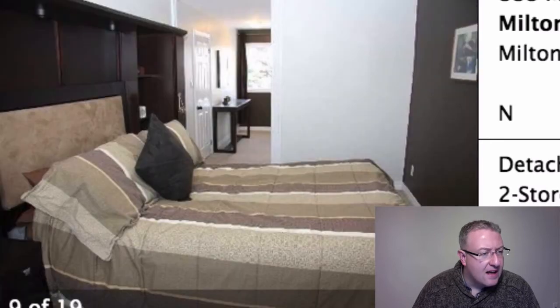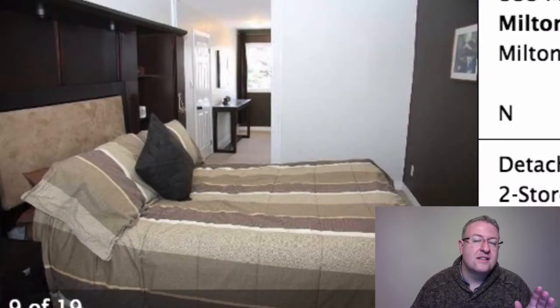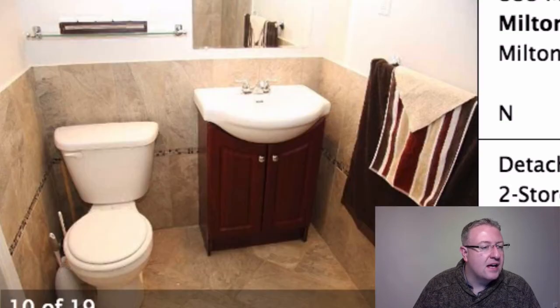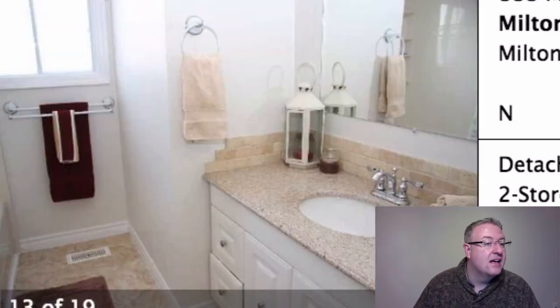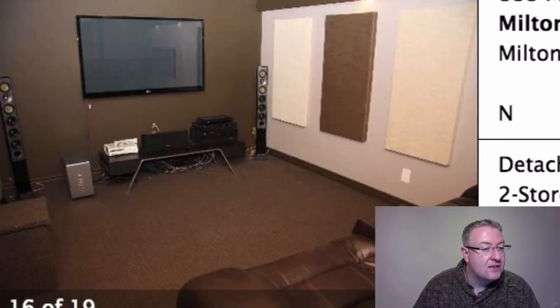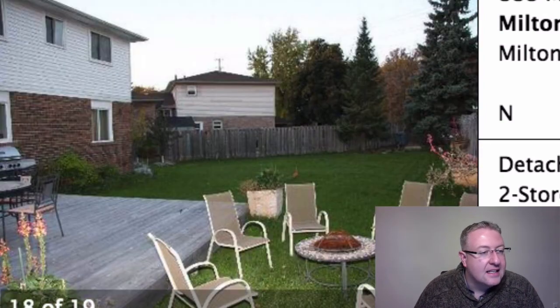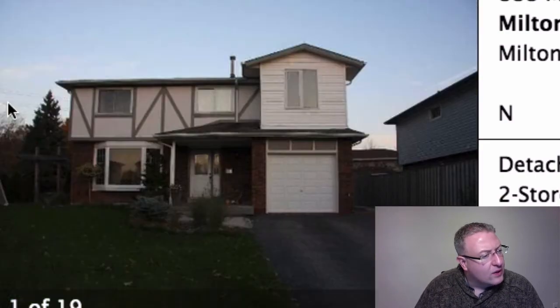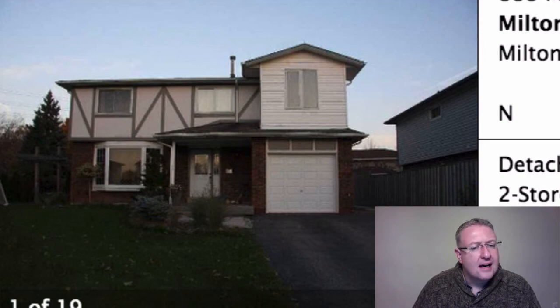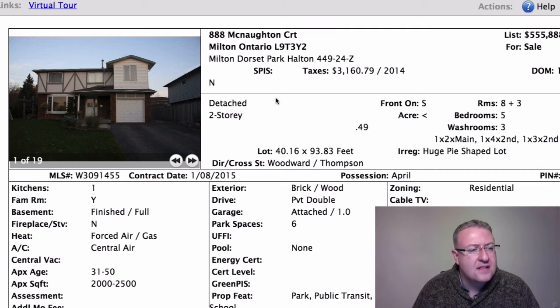It's a five-bedroom home — what they did was build over top of the garage with an addition. There's an ensuite bathroom and a closet on that side, and the door leads into the master bedroom. Aesthetically, the bed probably would have been better on the other side to improve traffic flow. The basement is all set up for a home theater with sound-dampening panels, though the TV looks a bit small for that setup. There's a big pie-shaped lot here but it faces Thompson Road so you do get some road noise, and you can see the hydro lines.